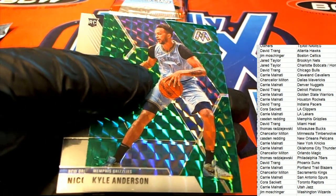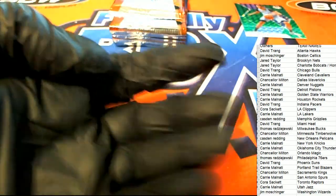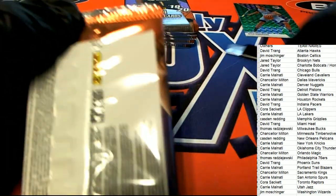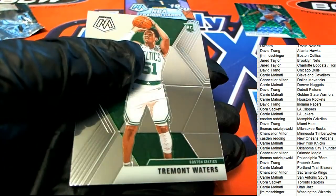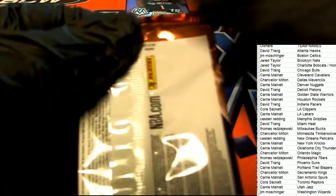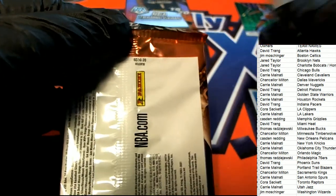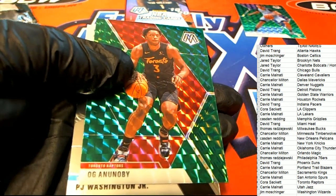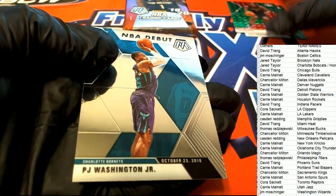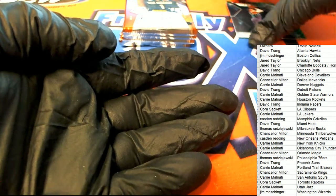Got a Kyle Anderson green mosaic. Good luck everyone in the box break — let's see what we can find. Let's go ahead. Green mosaic and a nice PJ Washington for the Hornets.